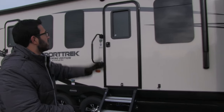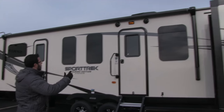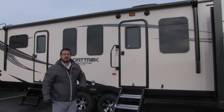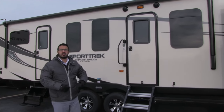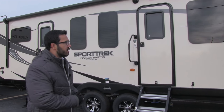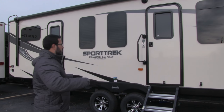As we make our way down the coach, up top you see a large power awning — just a touch of a button to roll it out or back in — with LED lights. There are two outside speakers connected to your multimedia center inside, and it is Bluetooth capable, so you can sit out here and use your smartphone or tablet to control your music from outside.